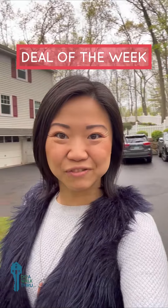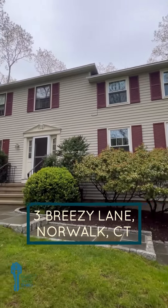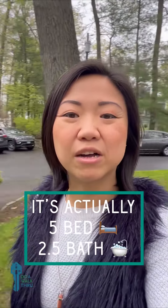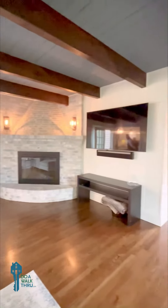Hello, it's Ashley with Duo Walkthrough, and welcome to my first edition of Deal of the Week, where I'll be featuring a property in each town once a week. Right here we have 3 Breezy Lane, a beautiful colonial home nestled in a private area in East Norwalk. It's four bed, three and a half bath, situated on 1.24 acres of privacy, serenity, and a nice neighborhood.